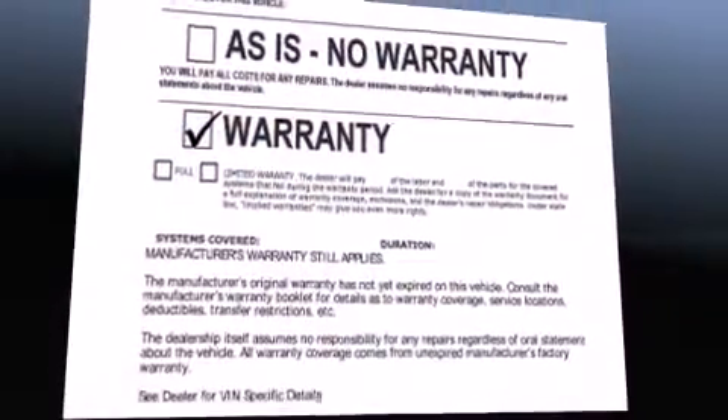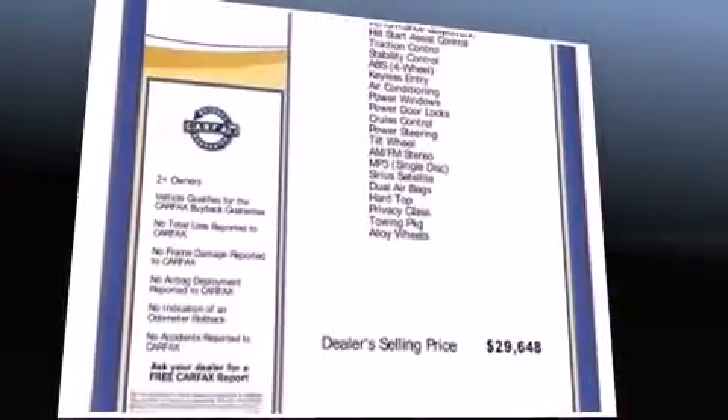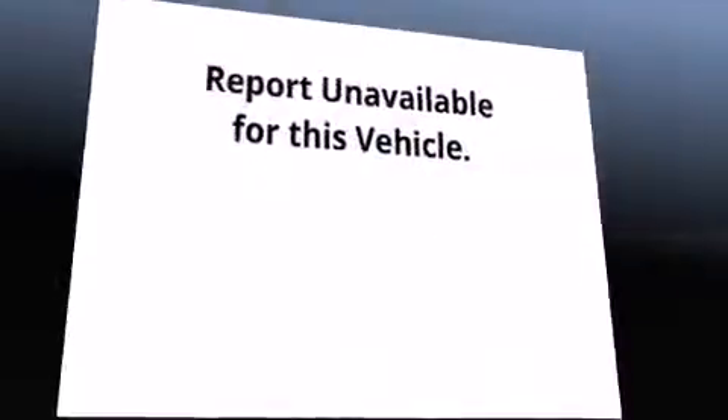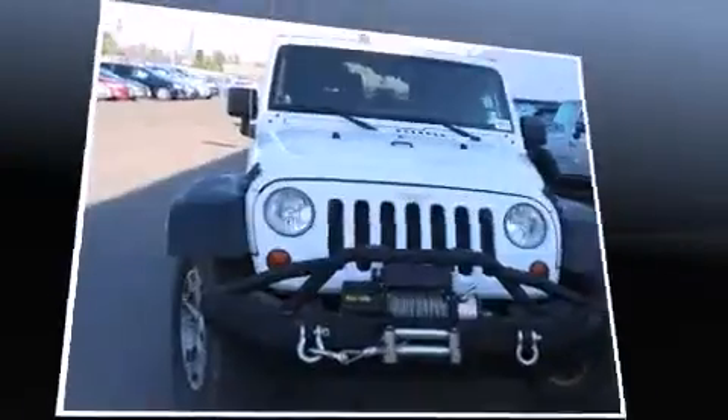Familiarize yourself with the 2012 Jeep Wrangler. Smooth gear shifts are achieved thanks to the refined six-cylinder engine. And for added security, Dynamic Stability Control supplements the drivetrain. Four-wheel drive allows you to go places you've only imagined.